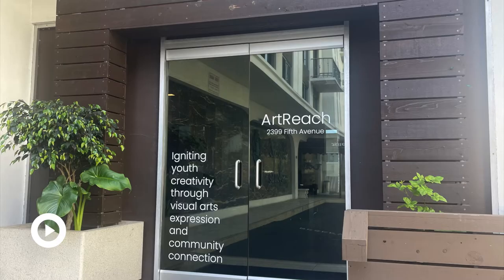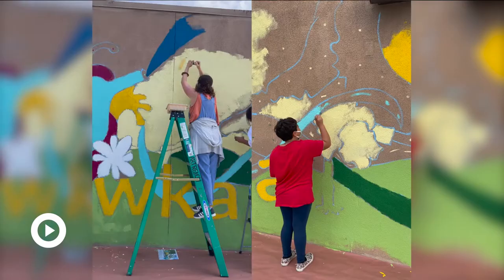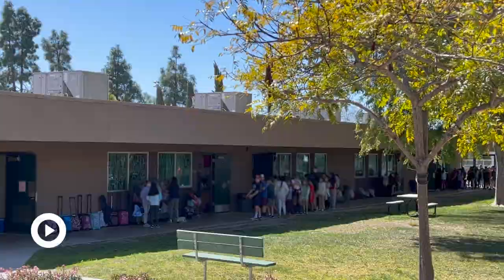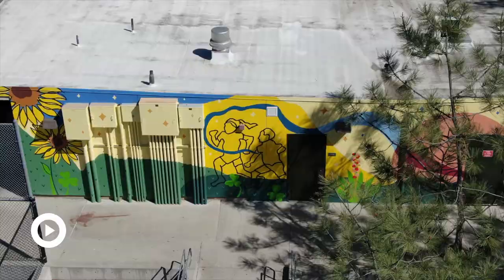Isabel Halpern was the mural program manager from ArtReach. The ArtReach program wanted to ensure that all of the fifth graders could share their thoughts and ideas about the mural. That's how it worked out at Valley — the whole fifth grade got to participate. Every student submitted mural ideas and drawings, and every single student got to paint on the mural as well.